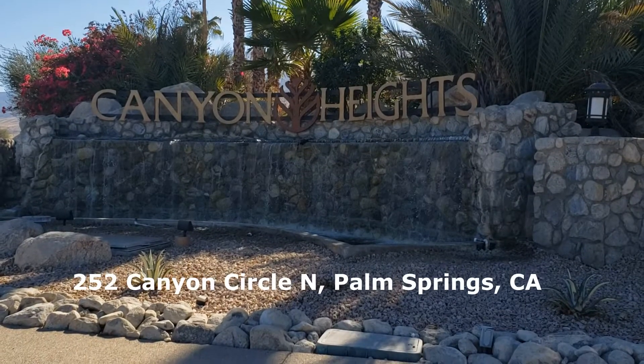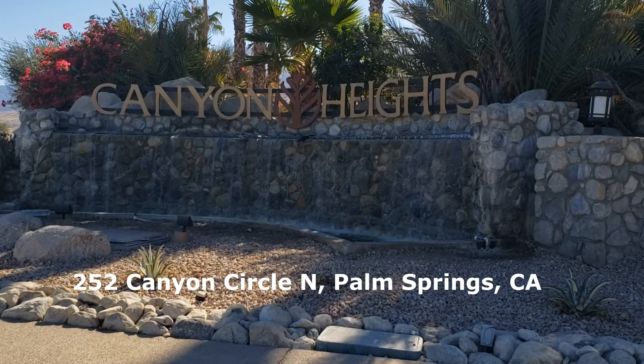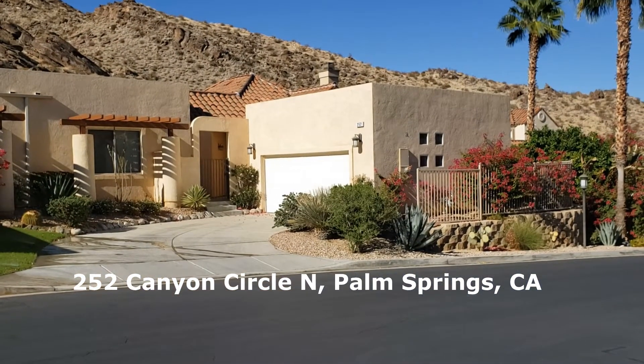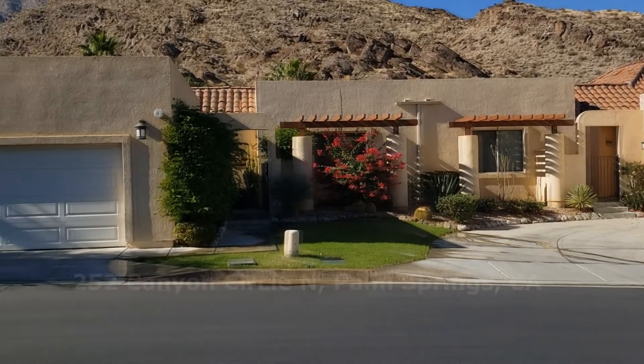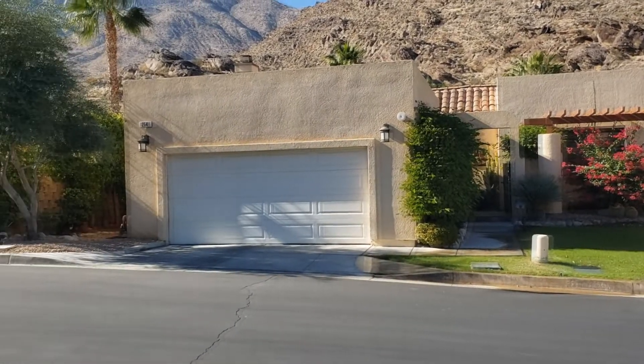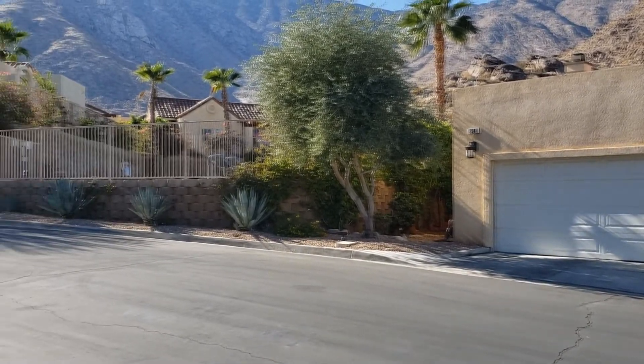Canyon Heights is a tucked away development on the south end of Palm Springs, just off South Palm Canyon. This attached condominium, two-bedroom, two-bath with a two-car garage, is a short distance from one of the beautifully maintained community pools and spas.